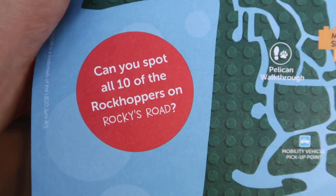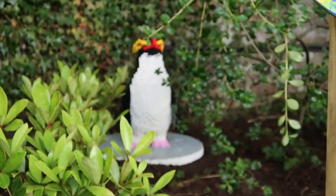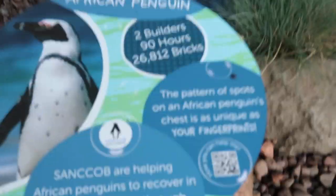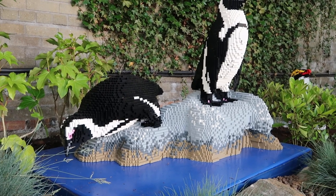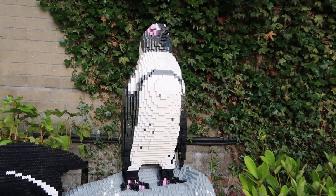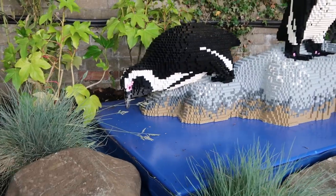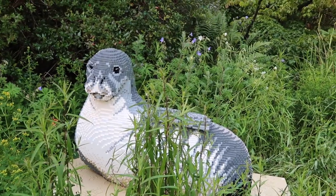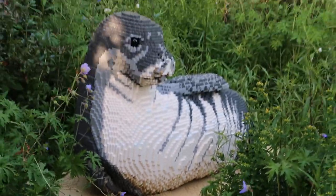I keep seeing penguins everywhere because there are ten rock hopper penguins to spot around the zoo - can you find them all? We've found the African penguin sculpture. What makes them different are the patterns and spots on their chest and the little pink markings over their eyes. There's also a turtle near the killer whale. We've found the Hawaiian monk seal Lego sculpture - it really amuses me how people practically run over to it even though most people would just call it a seal.